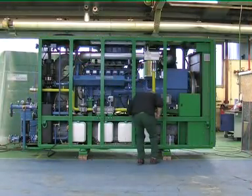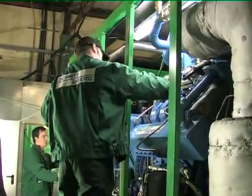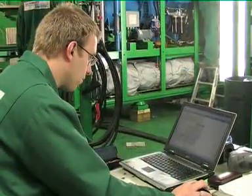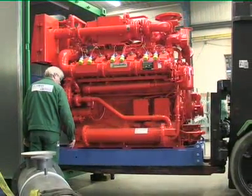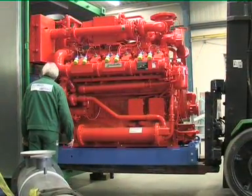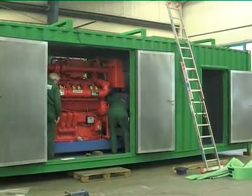Schmidt EnerTech CHPs are equipped for operation using biogas, sewage gas, natural gas or wood gas. In addition to compact generators, if our customers require it, we can also design and deliver plants with a generation capacity of up to 2 megawatts.